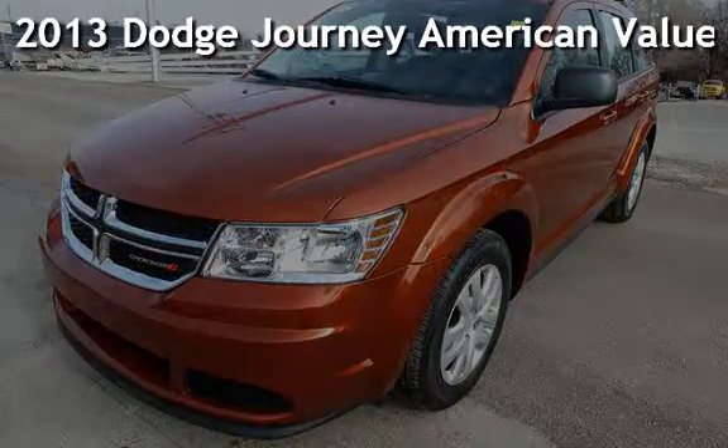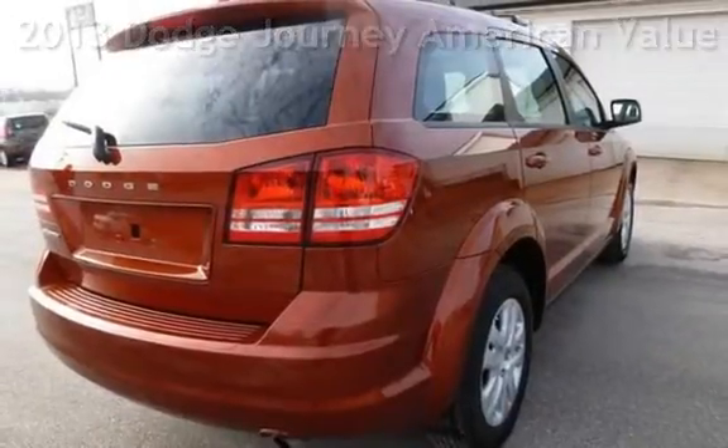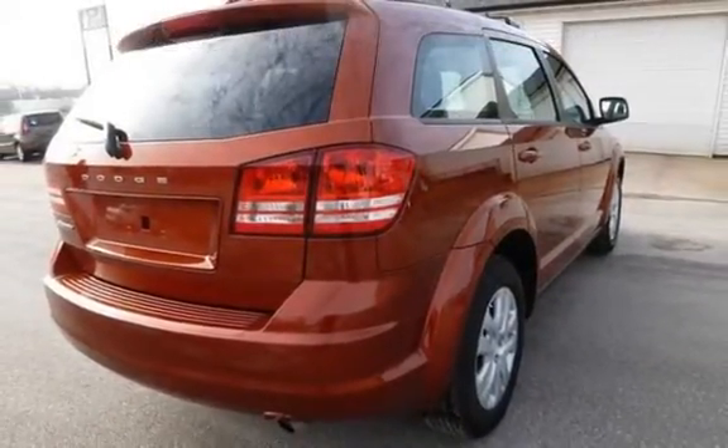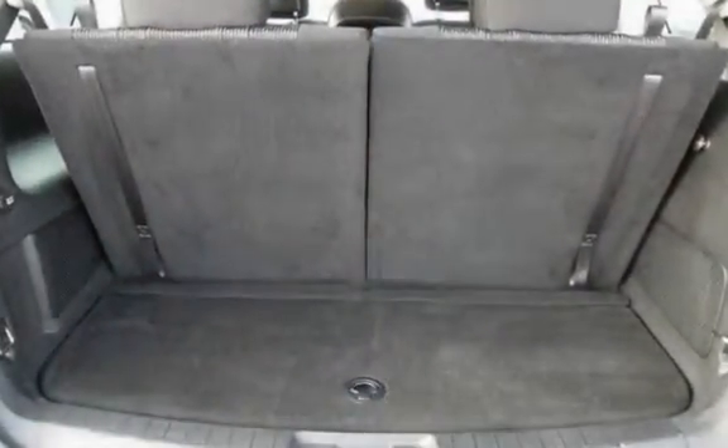Presenting a pre-owned 2013 Dodge Journey. This four-door SUV has a four-cylinder, 2.4-liter I-4 engine, with front-wheel drive and an automatic transmission.